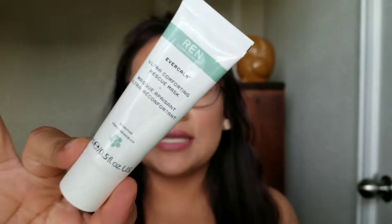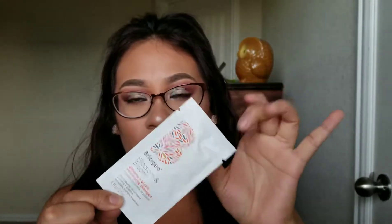The next thing we received in the box is this REN Clean Skincare. I haven't heard of this brand either, and it is a mask. I really love masks. It's a hydrating mask — it's not a clay one like I thought — but I'm always excited to try new masks. I do one on my face every other day.